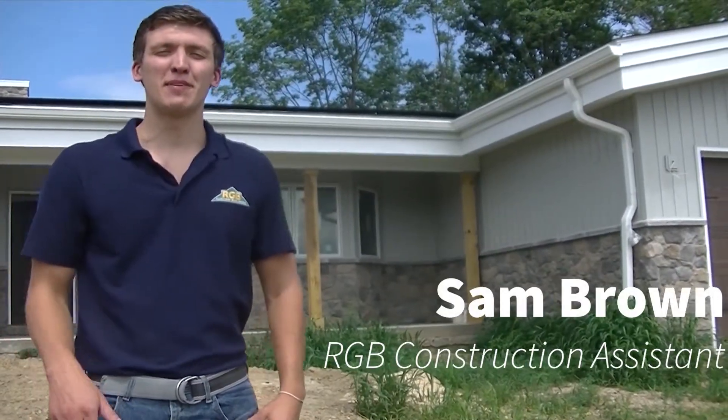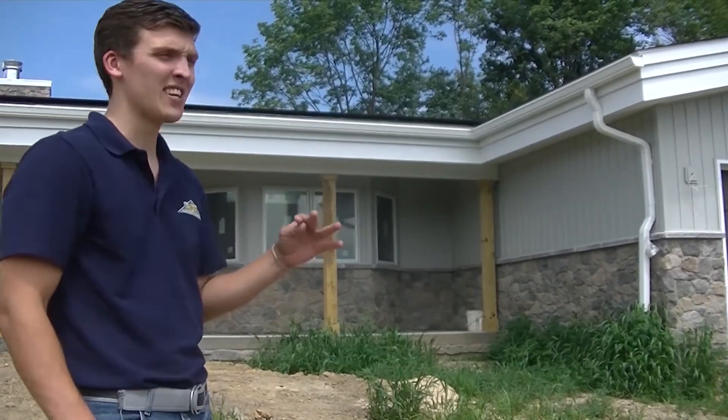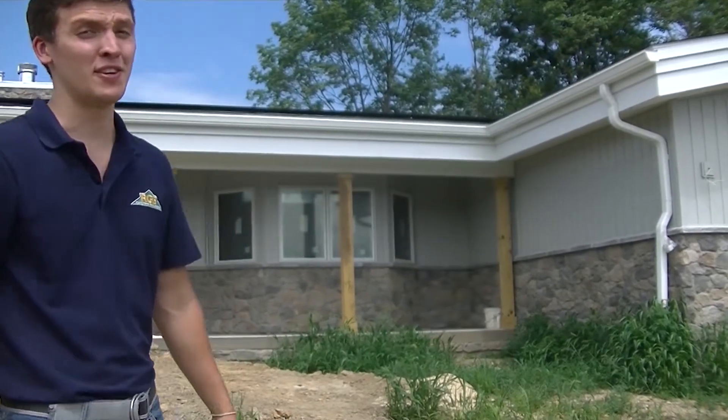Welcome back. My name is Sam Brown with RGB. I'm here with you today in front of a customer-built home currently in progress. I'm here to show you why RGB is truly a custom builder. Why don't we head inside?